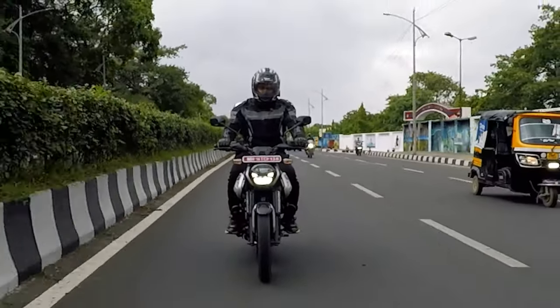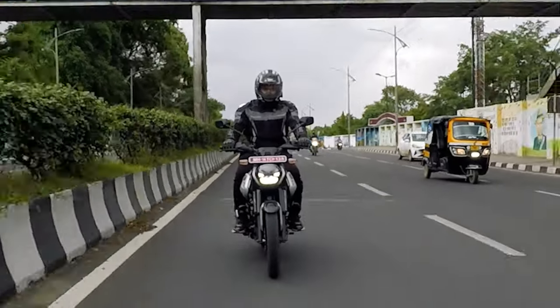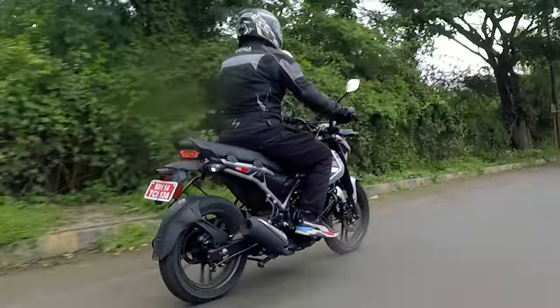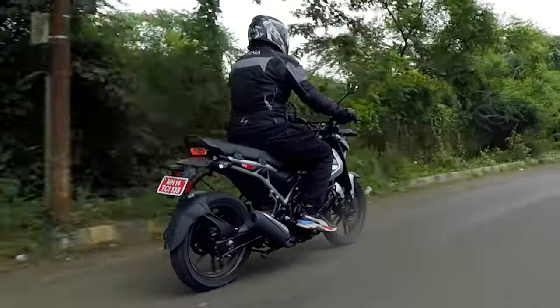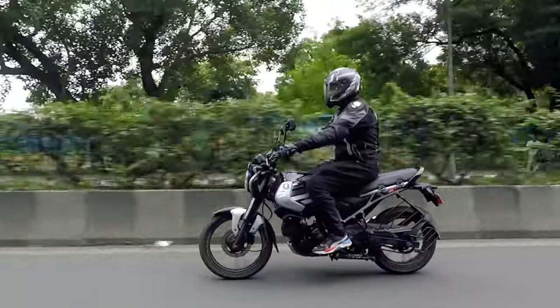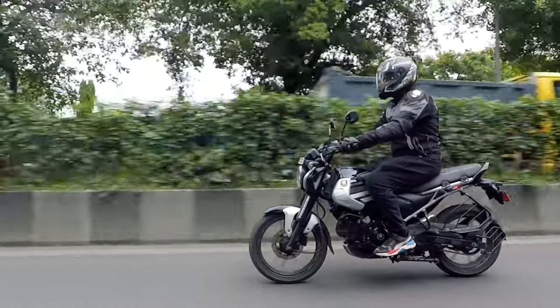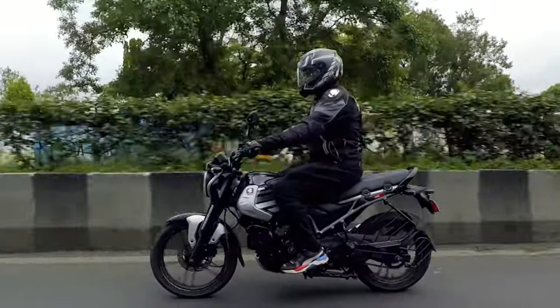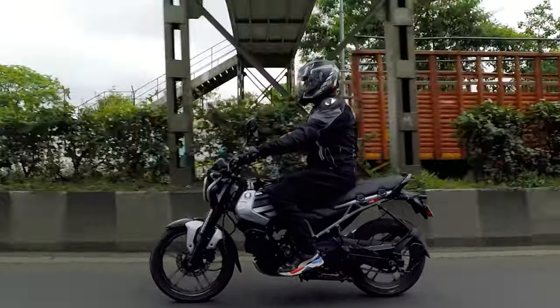Coming to the braking performance, the front brakes have a good bite and feedback. However, the rear drum brakes are spongy and you can barely feel the braking force despite having a combi braking system. The Eurogrip tires perform very well on dry and wet surfaces as well as on gravel, so overall the traction from the tires is good.